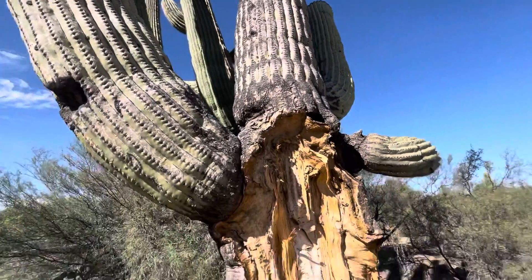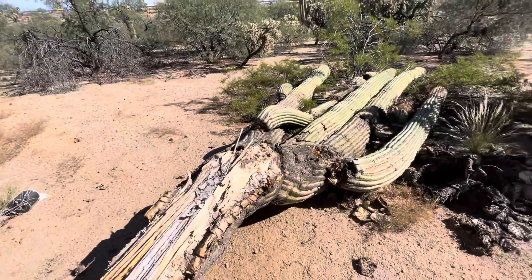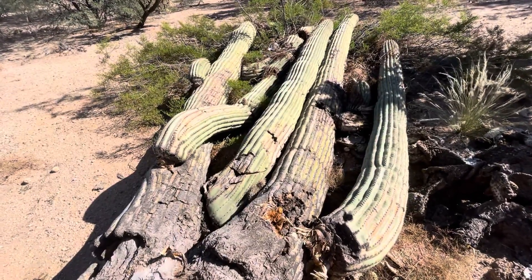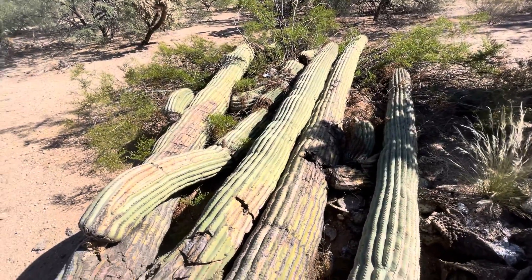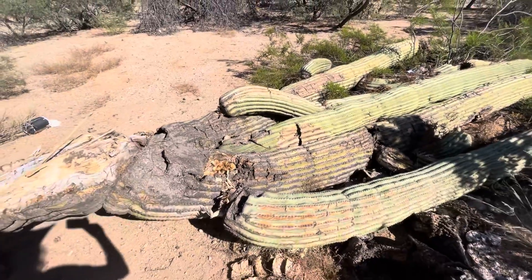This is the northwest corner of Pima Mine Road and Interstate 19. Look at that. I don't know exactly when this fell, but it's probably in the last six months or so, somewhere around there.